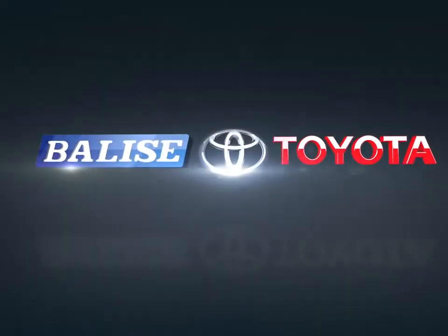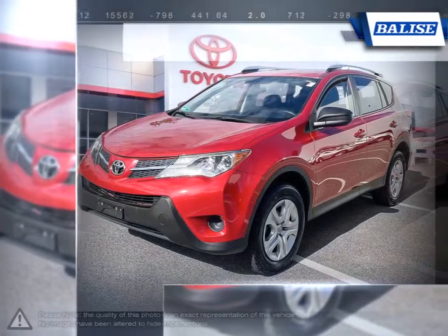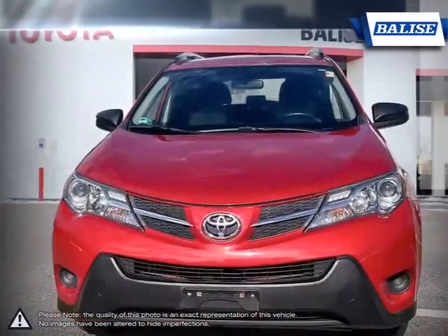Welcome to Belize Toyota. Today we're looking at a 2015 Toyota RAV4. With over two decades of refinement, the Toyota RAV4 has continued to be an outstanding small crossover SUV.